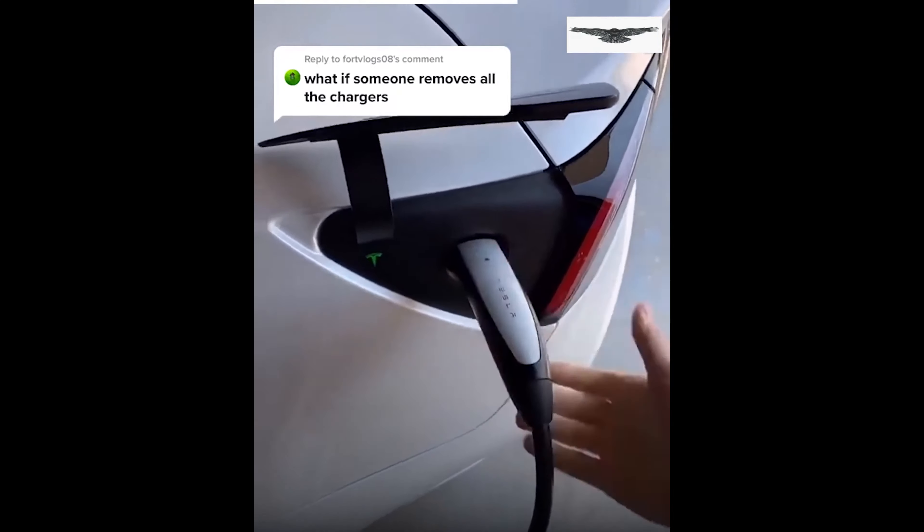Some people think that when you go on a road trip with a Tesla you have to look for charging stations, but that's wrong. All you really do is type in your destination — I chose Los Angeles — and boom, it maps out your entire trip with all the superchargers.